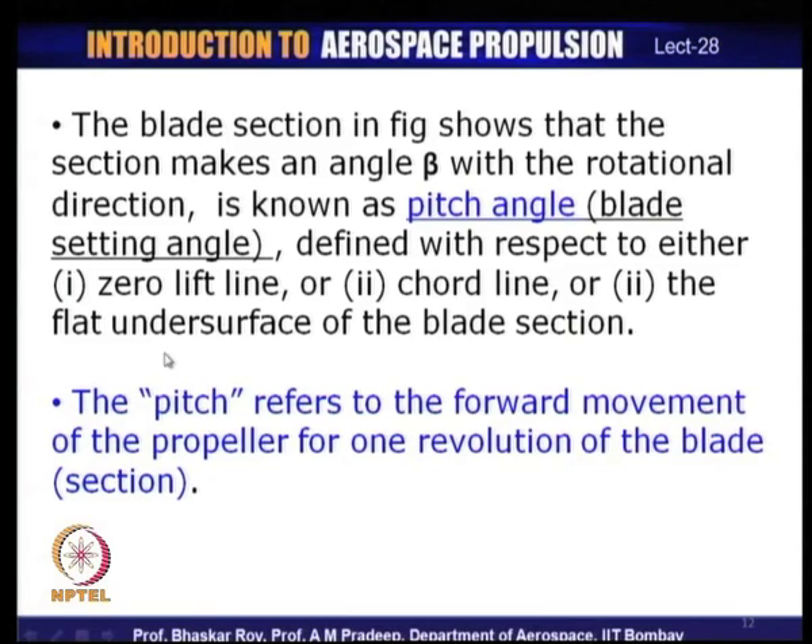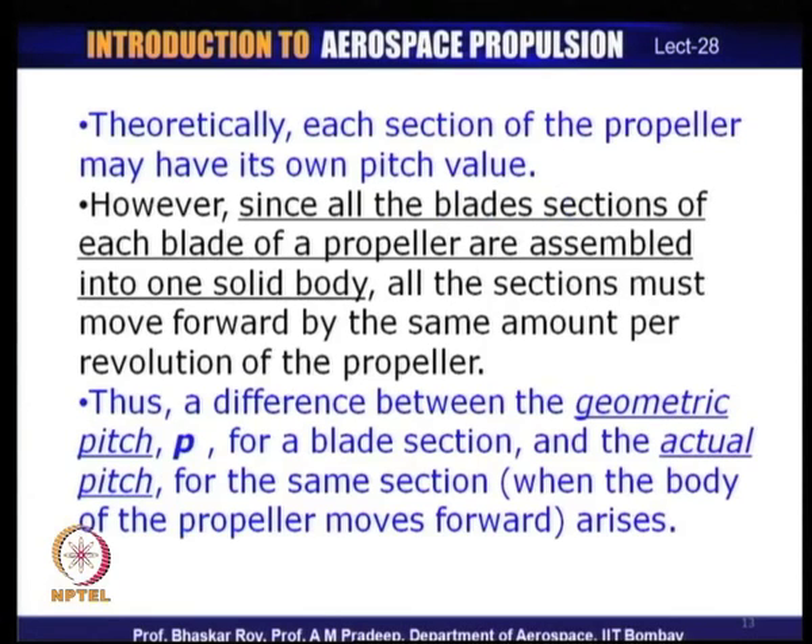The blade setting angle β — often called the pitch angle — is defined with respect to either the zero-lift line of the aerofoil, the chord line, or in the case of propellers quite often the flat under-surface of the blade section, since many propeller blade sections are flat-under-surface airfoil profiles, making it a very convenient reference line for blade setting.